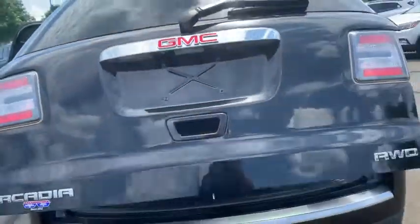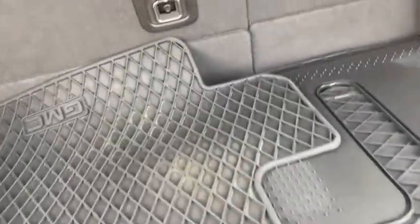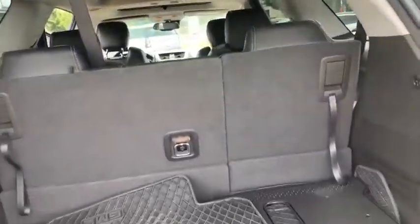Power liftgate — with one touch of a button it comes right up. You'll see you do have all-weather GMC certified mats that will come with your vehicle, and the entire third row and second row fold down flat all the way to the front to maximize your storage.